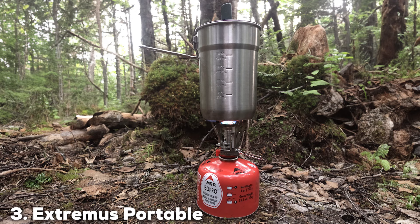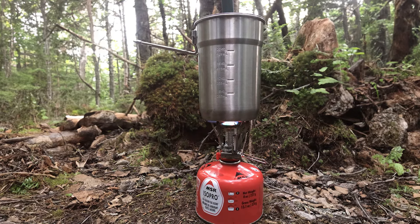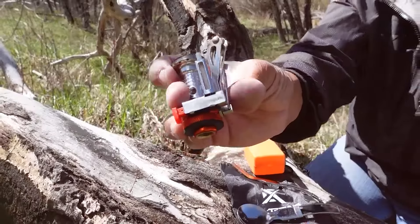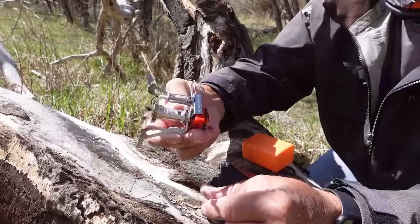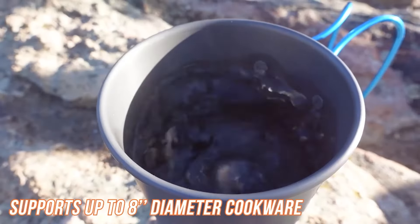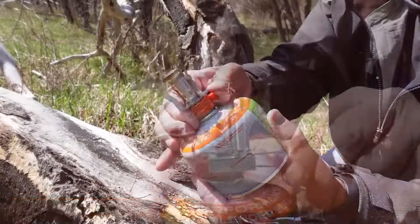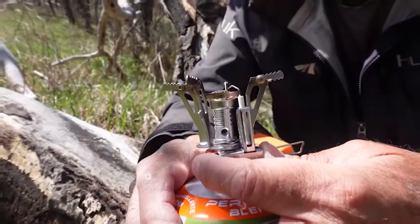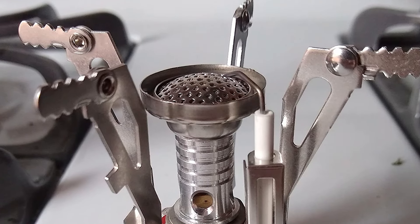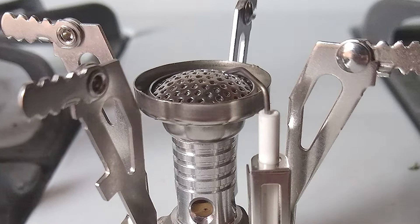Coming in at number 3 is the Extremis Portable Camping Stove. This stove is a versatile option that caters to both casual hikers and serious trekkers. Its compact and foldable design makes it incredibly portable, yet it doesn't compromise on cooking power. The stove features an advanced burner that delivers a consistent flame for reliable cooking. Made from high-grade stainless steel, the Extremis stove is built to last. The burner is designed for optimal heat distribution, which helps in cooking meals evenly. Its adjustable flame control allows you to manage heat based on your cooking needs, from boiling water to simmering stews.